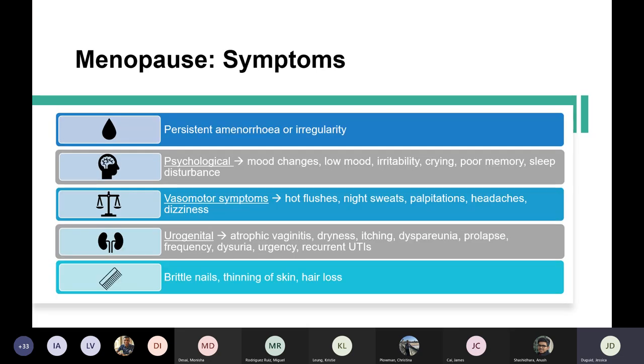Can anyone suggest symptoms of menopause? This is a common history station for an OSCE — a woman will come in with some of these symptoms and you have to take a history and find out what's going on, or she might come in asking about HRT.